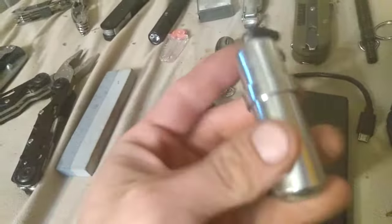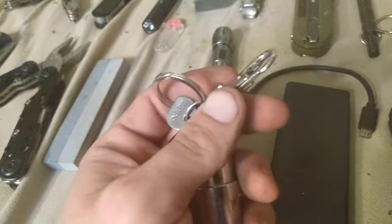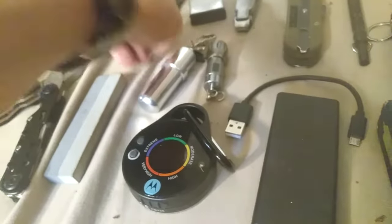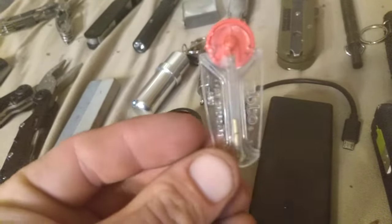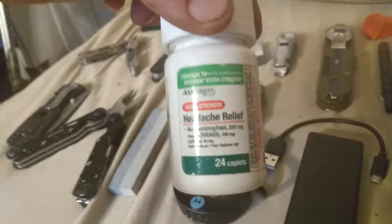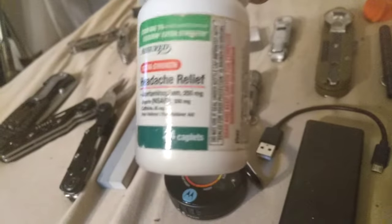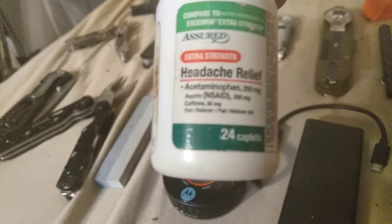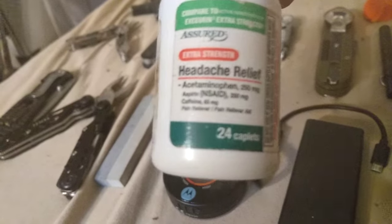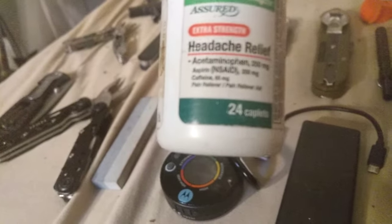I also keep a Zippo fuel canister that keeps fuel for long periods of time, plus extra flints — it's a zipper item on my backpack. I also keep a couple of extra flints in a separate container. This right here is a good item especially if you end up hungry, low on energy, or tired — it's a headache relief from Walmart: acetaminophen 250mg, aspirin 250mg, and 65mg of caffeine. One of them goes quite a long way.